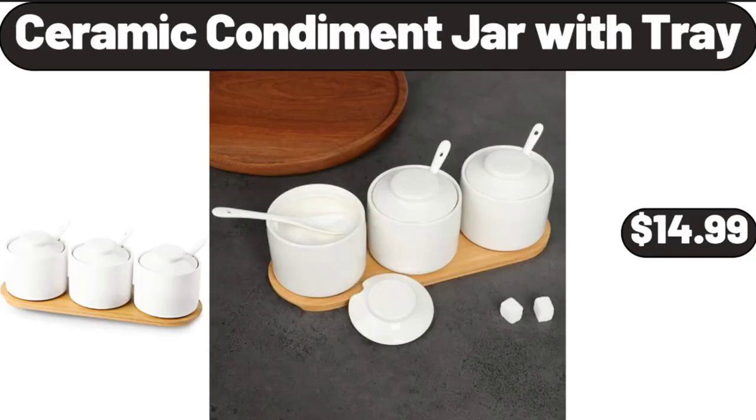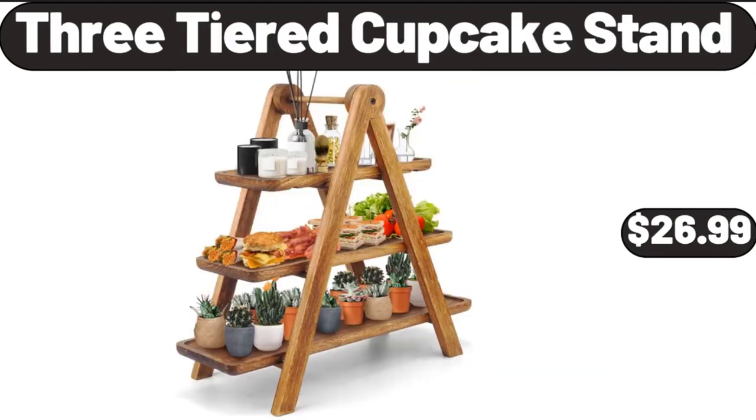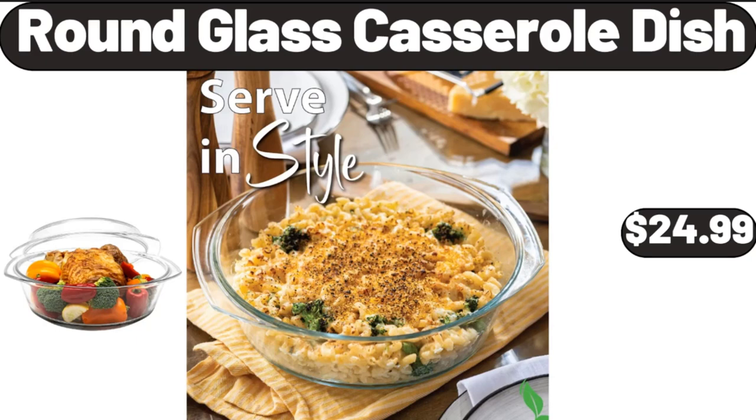Ceramic Condiment Jar with Tray, $14.99. Easy To Grow Live Indoor Plant, $19.99. 3-Tiered Cupcake Stand, $26.99. Nesting Cotton Rope Storage Basket Set 3-Pack, $21.99. Round Glass Casserole Dish, $24.99.